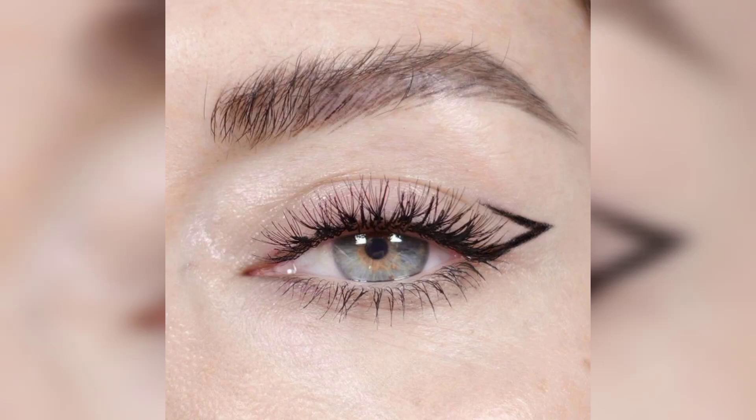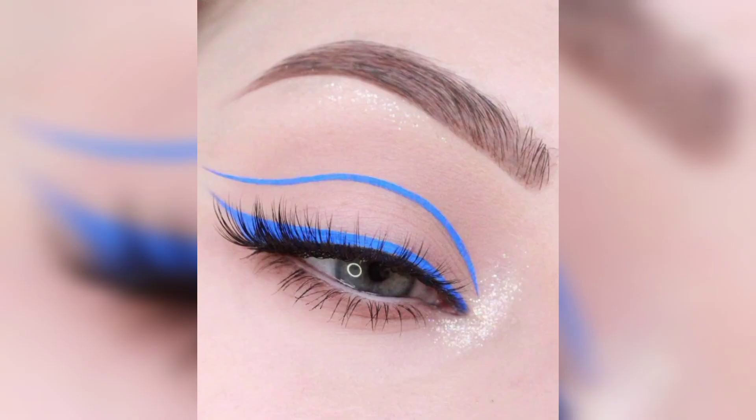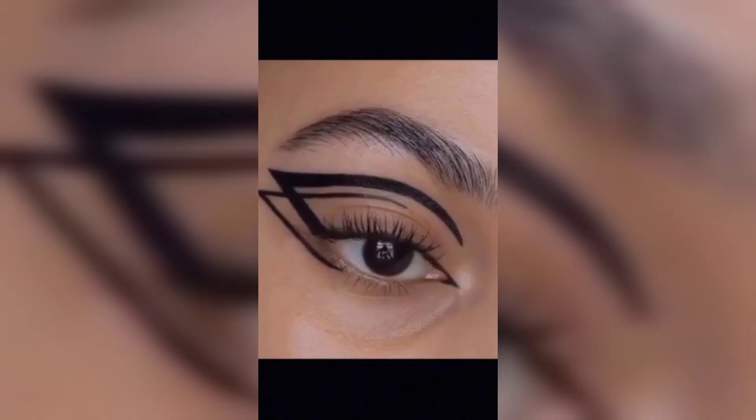Hi, in this video you will see wonderful creative ideas of applying eyeliner, from liquid liner looks to more adventurous styles. Eyeliner is one of the most popular beauty products found in everyone's makeup bags.